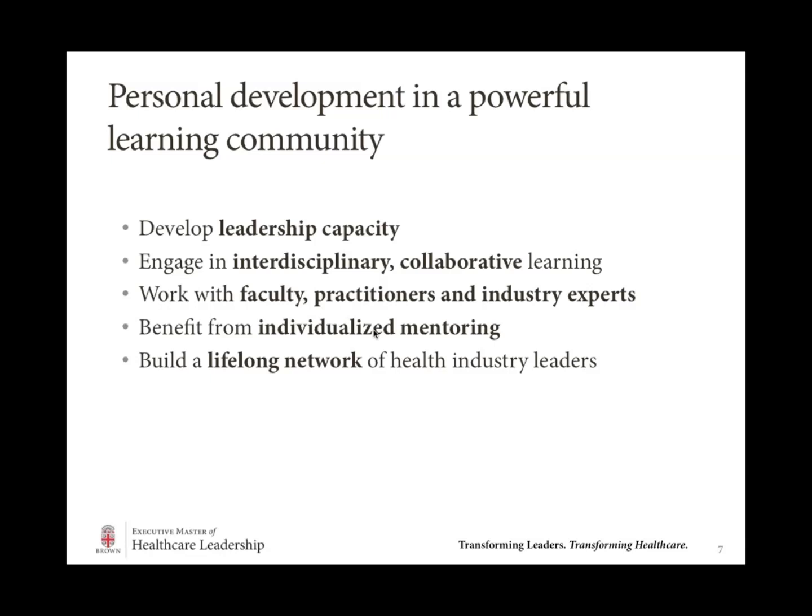Throughout the program, you will develop your leadership capacity in a variety of workshops here on campus as well as through sessions in the online space, and have the opportunity to engage in interdisciplinary and collaborative learning with your peers and with the expert faculty. Faculty in the program come not just from an academic background — more than half are practitioners in their space out in the world, bringing a very practical and applied perspective to the content. In addition, everybody who comes to the program is connected with a mentor individualized to your specific needs and areas of interest, who will help work with you through your critical challenge project.